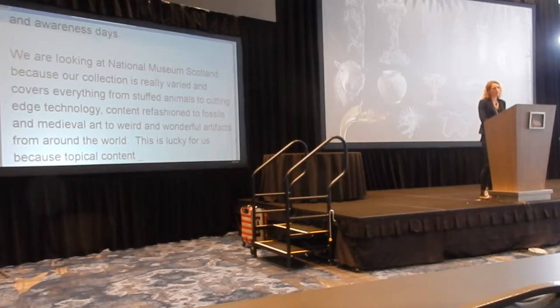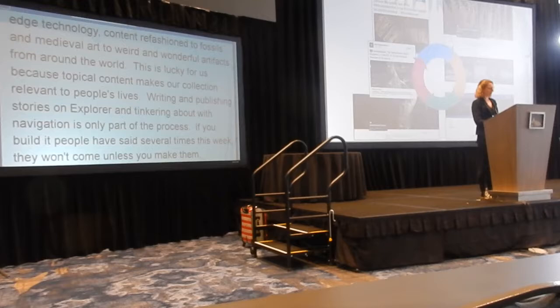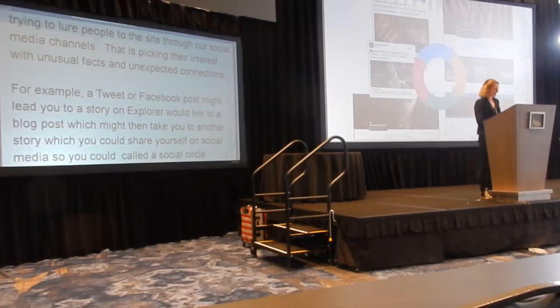Writing and publishing stories on Explore and working on the navigation is only part of the process. Because if you build it — as people have said several times this week — they won't come unless you make them. A large part of our work in the content team involves trying to lure people to the site through our social media channels, piquing their interests with unusual facts and unexpected connections. A tweet or a Facebook post might lead to a story on Explore, which can then link to a blog post, which might take you to another story, which you could then share yourself on social media — you could call it a social circle. Every month we look at how content has performed on the website and social media, to see what's caught people's attention and what's fallen by the wayside, and then we adjust the editorial plan and social media plan accordingly. I've also recently rerun that same pop-up survey on Explore, to see how the improvements we've made to the site have changed visitors' experiences.